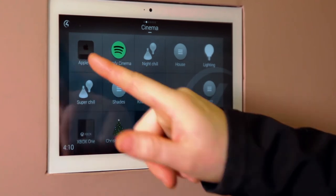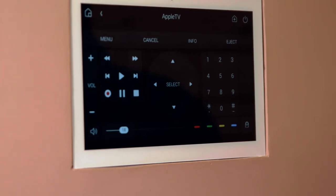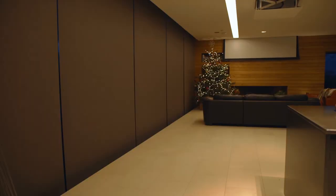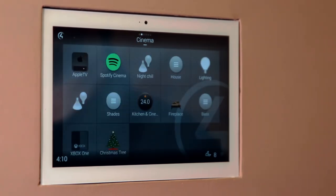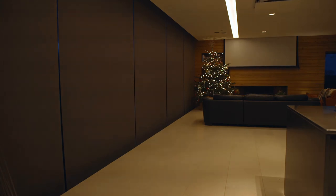Another feature is that if somebody had selected a source — so if we put the cinema on during the day — that will shut the shades automatically. When the cinema is turned off, if we're in the daytime those shades would open, but if it was nighttime — so after sunset — the shades would remain closed.